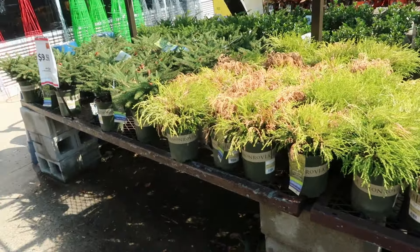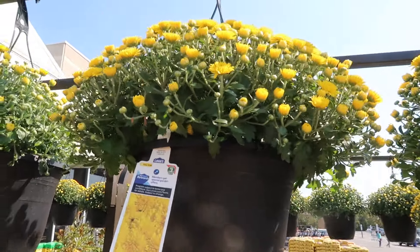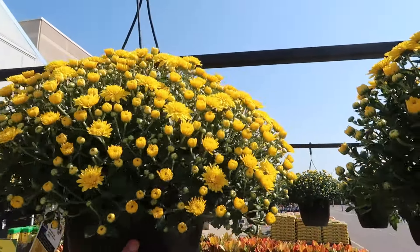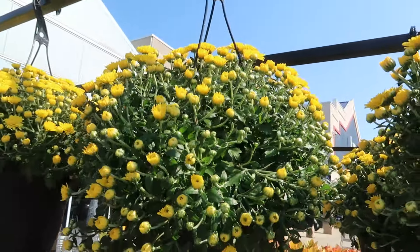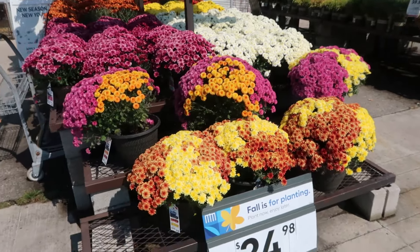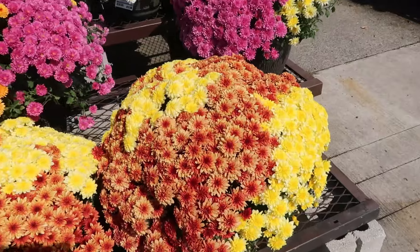I think yellows and purples are just ace to me. These are looking fairly good — they're more opened than I would like, but they still have tons of buds on them and they're healthy, true to the tag color. Now a lot of what's on this table I would not get, like these should be half off because they're all bloomed out already.